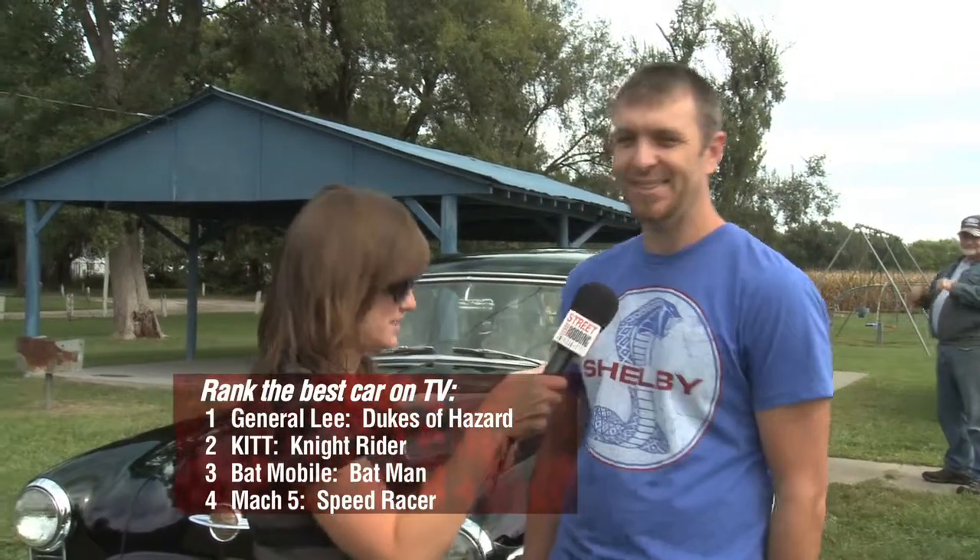Third respondent ranks Mach 5 number one, Batmobile two, General Lee three, and Knight Rider last. Fourth respondent goes with General Lee, Kit, Batmobile, Mach 5 — in that exact order. "Are you copping out? Is it really that order?" "I think so — General Lee one, Kit two, Batmobile three, Mach 5 four." Thank you so much for helping us out with our very scientific poll.